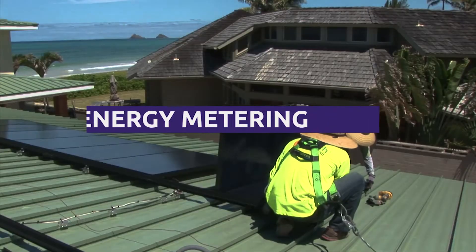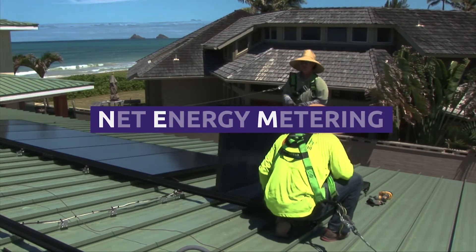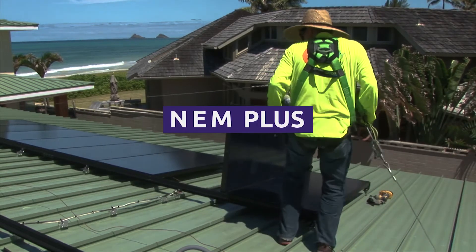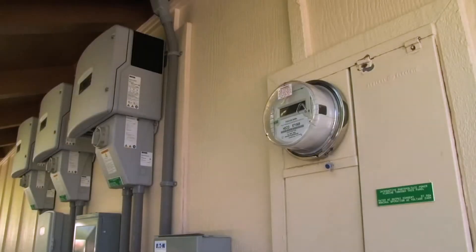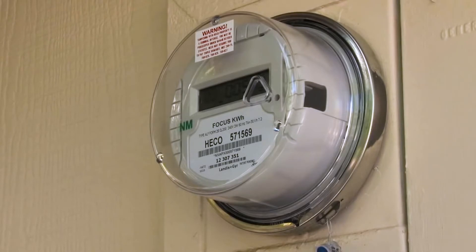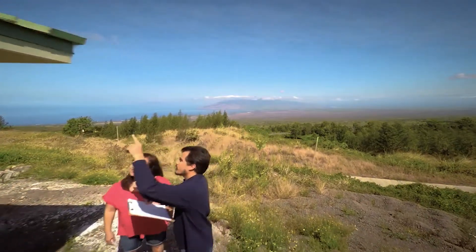Similarly, current Net Energy Metering, or NEM customers, have a new option — NEM Plus — which allows them to add more panels to their existing system. While the additional energy cannot be exported, these customers will maintain their NEM status, and these systems are eligible for expedited review and approval.